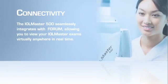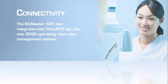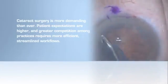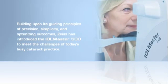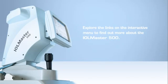The IOL Master 500 also integrates into CALLISTO eye, the new Zeiss operating room data management system. Cataract surgery is more demanding than ever — patients' expectations are higher, and greater competition among practices requires more efficient, streamlined workflows. Over the last decade, the IOL Master has become the recognized gold standard in biometry. Building upon its guiding principles of precision, simplicity, and optimizing outcomes, Zeiss has introduced the IOL Master 500 to meet the challenges of today's busy cataract practice. Explore the links on the interactive menu to find out more.